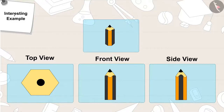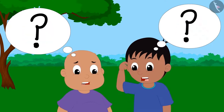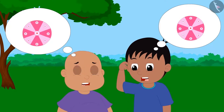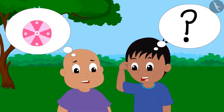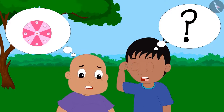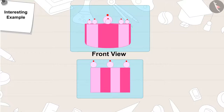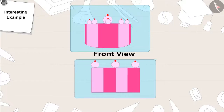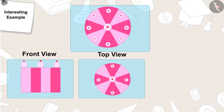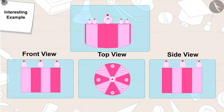Gagu then told Raju and Bablu, 'This is the next picture,' and turned the page asking, 'Can you help Raju and Bablu to identify the object?' Raju and Bablu still couldn't identify the object. The answer was a cake. A cake looks like this in front view. From above in top view, it looks like this. And in side view, it looks like this.